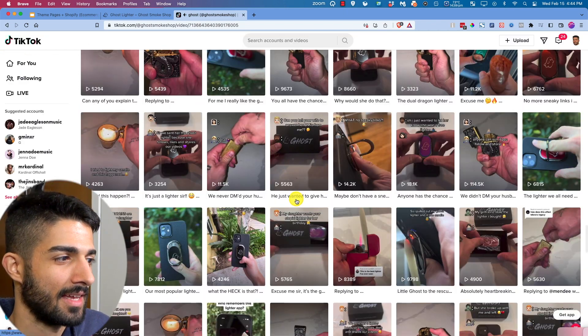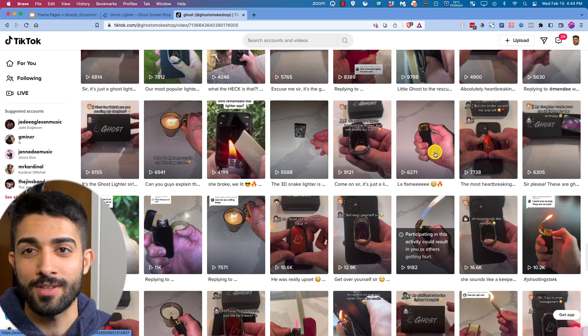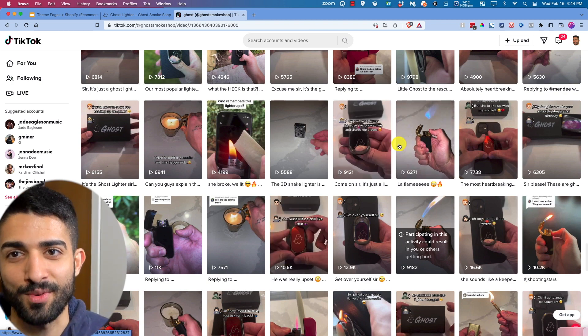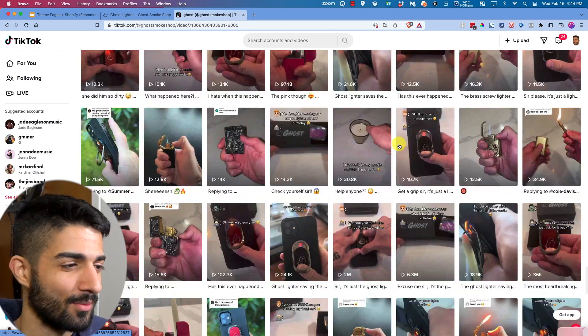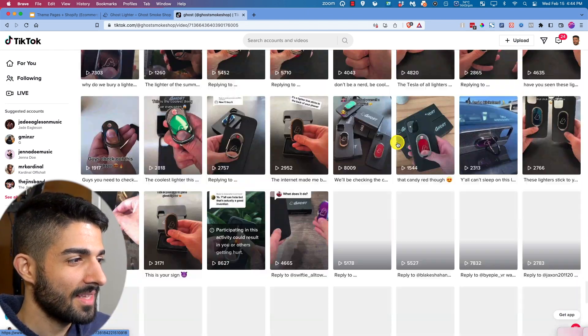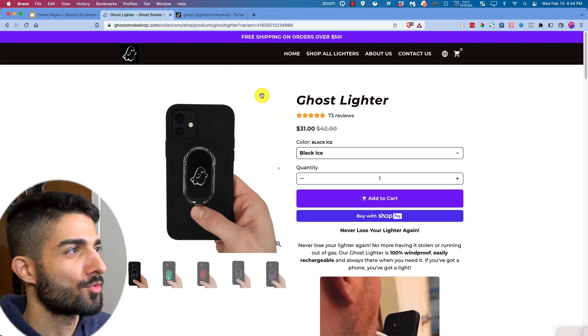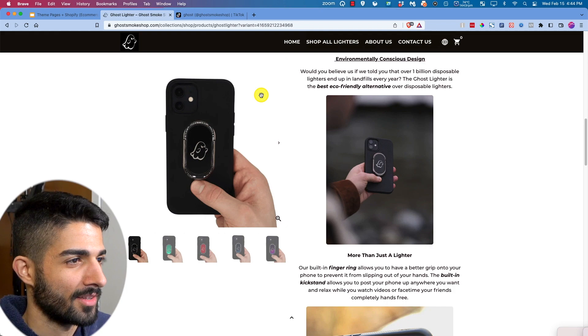He only sells about eight, so you can purchase like fifty cheap lighters — two to five dollars each — to make content with, but only sell six of them. Use the rest as advertising content. Being consistent is key. Go smoke shop dot com.